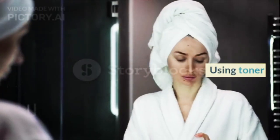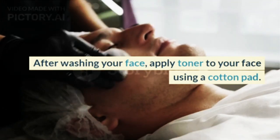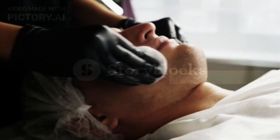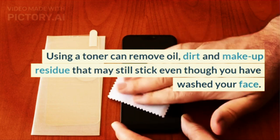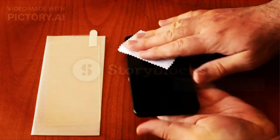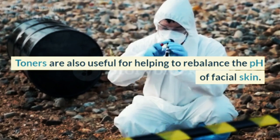2. Using toner. After washing your face, apply toner to your face using a cotton pad. Using a toner can remove oil, dirt, and makeup residue that may still stick even though you have washed your face. Toners are also useful for helping to rebalance the pH of facial skin.